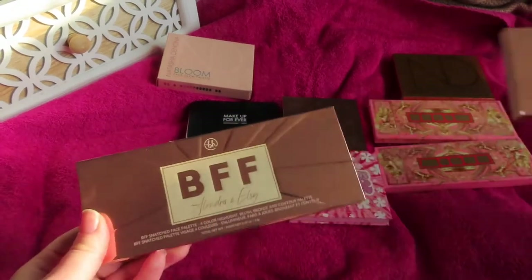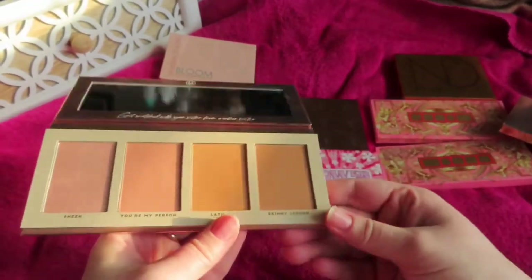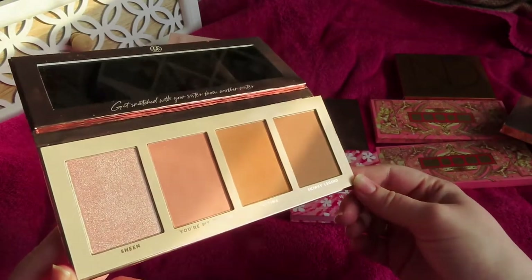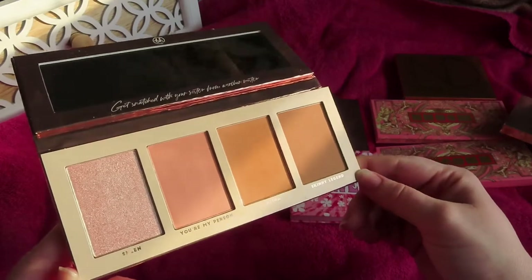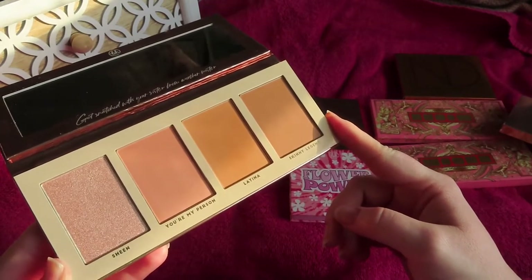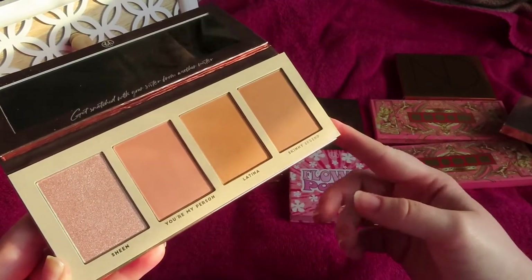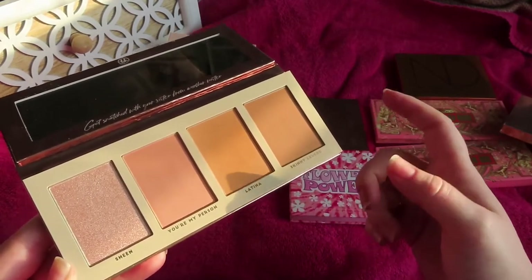This BH Cosmetics palette has been very neglected by me. It was bought at a time when I was bringing in such a high volume of makeup that I just haven't given it the love it deserves. I've used it once and it's a really beautiful palette — I love the bronzer in it. I wouldn't miss it if it wasn't in my collection, but I'm not ready to let it go. It's a huge candidate for my February Shop My Stash.